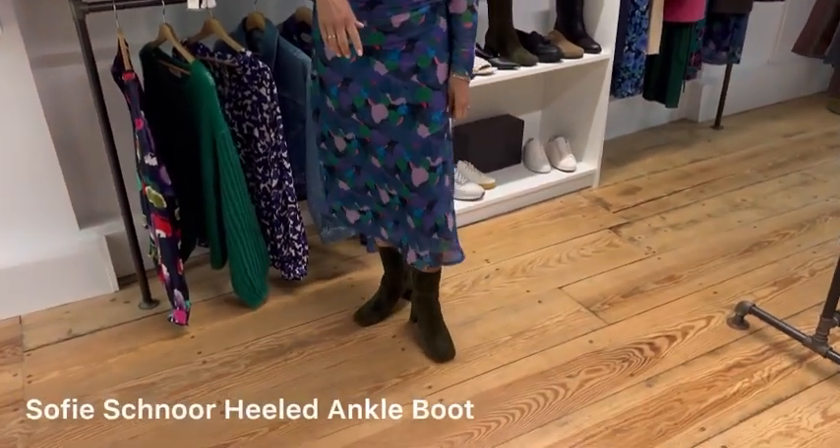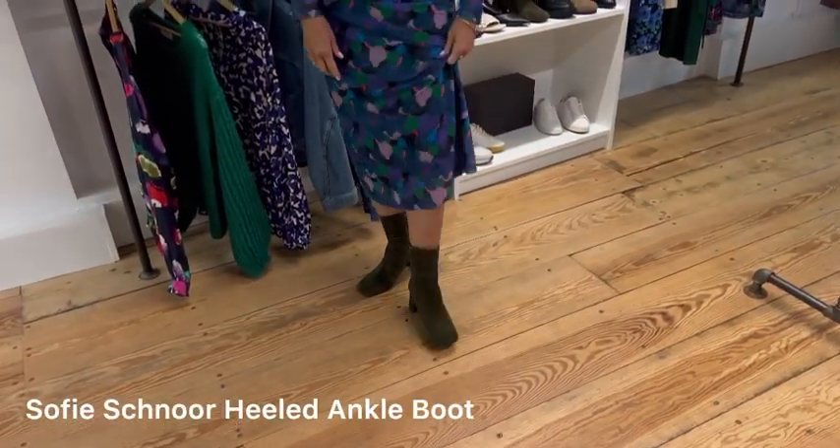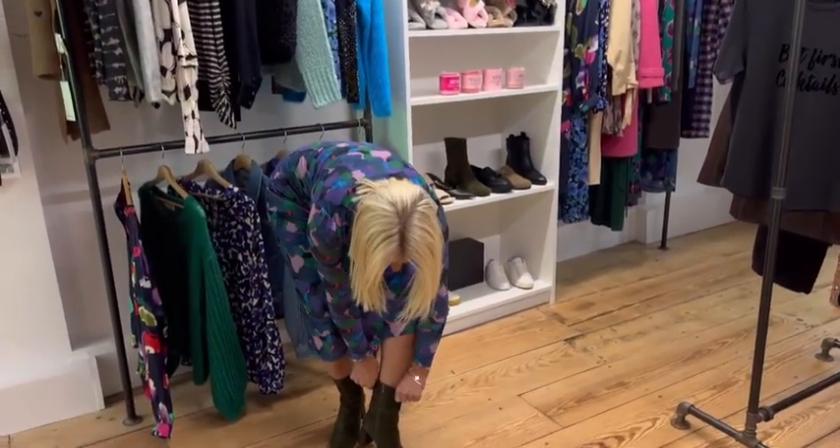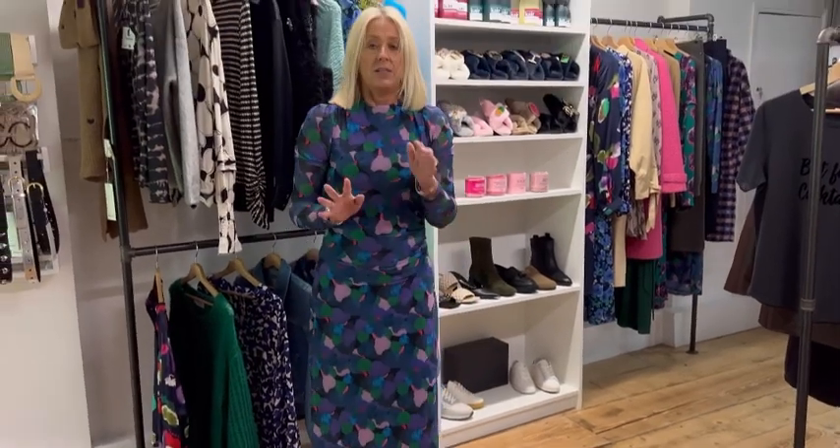Moving on to the footwear — these are the lovely suede boots from Sophie Schnoor. They're a bit higher than a normal ankle boot but they've got some stretchy detail here. So if you're ever really struggling for boots that are going to fit around your ankle or your calf area, these are perfect, and they are so comfortable as are all Sophie Schnoor's shoes.